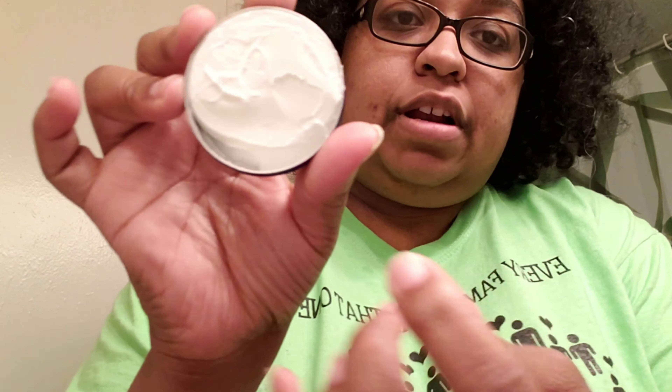Let me tell y'all, this stuff is thick. I just put some on my hand a few minutes ago and it's kind of rough to open this one, but I've literally only used that much out of it. This is actually too much — I'm putting it on my face because I haven't moisturized my face yet since I got out the shower.